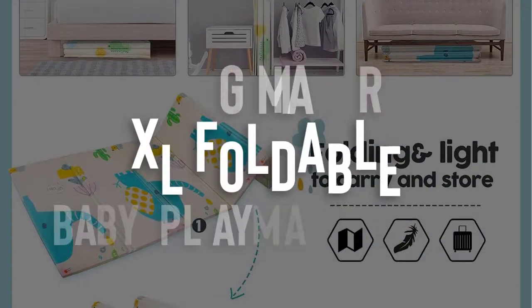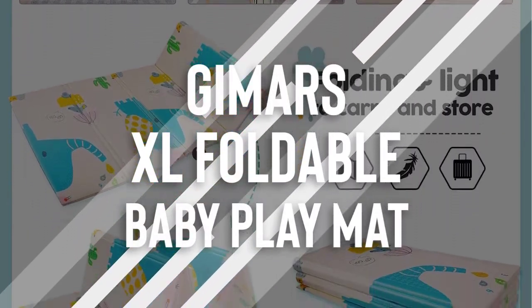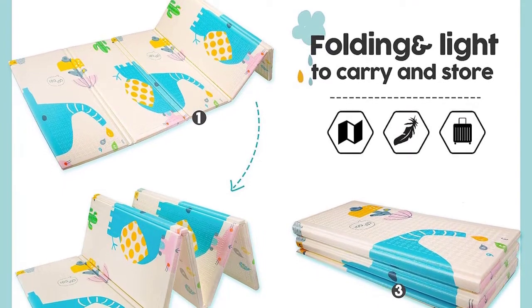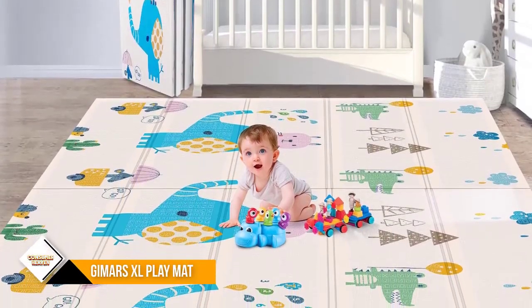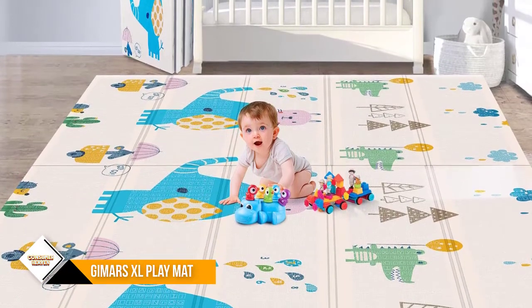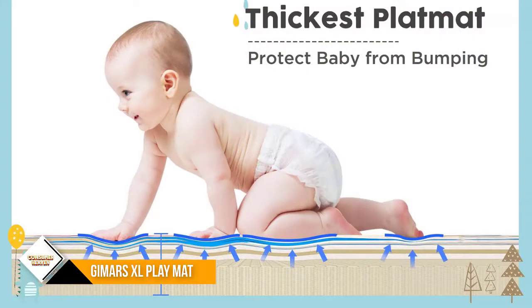Number 2: Gimar's XL Foldable Baby Play Mat. This baby play mat provides more cushion than others to protect baby from bumping. The extra large size is spacious for learning to crawl, stand, and walk. This baby crawling mat folds up and stores away easily to save room.